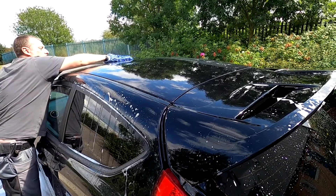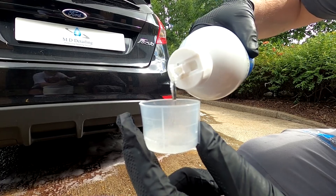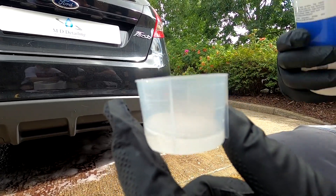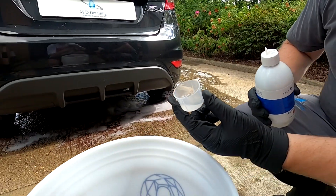One of the first things you'll notice about Bilt Hamber's Auto Wash is how little of it you have to use in order to get a nice lather-filled bucket of suds. This is thanks to the shampoo's super-concentrated formula, which means that you'll get more washes out of each bottle.